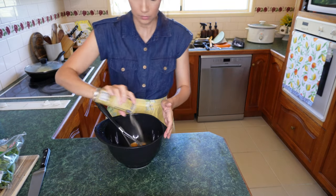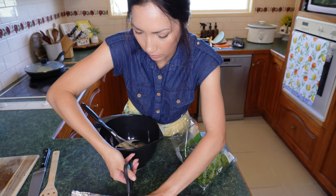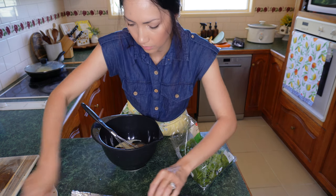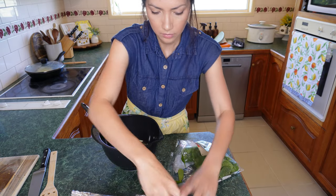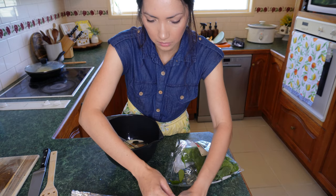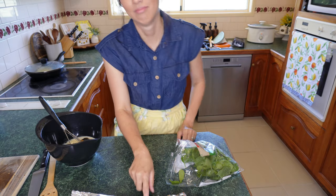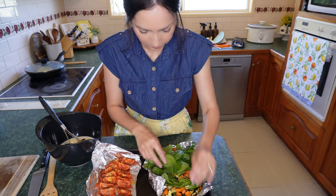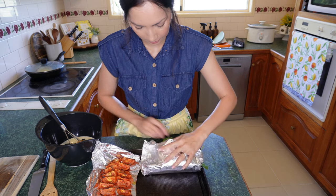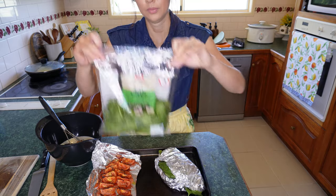Switching gears back to the frittata: eight eggs, salt and pepper, a dash of cream and a dash of milk. I wanted to wilt the spinach first and tried making a little foil burrito — it didn't work out, the spinach was like the Hulk spilling out everywhere. That's okay — we're going to go ahead anyway.